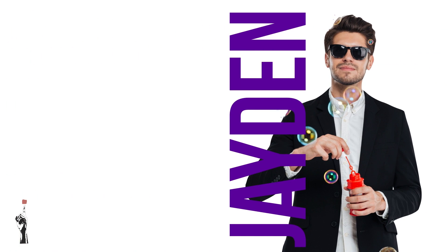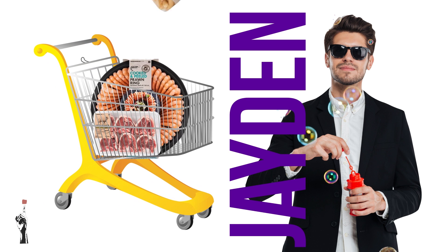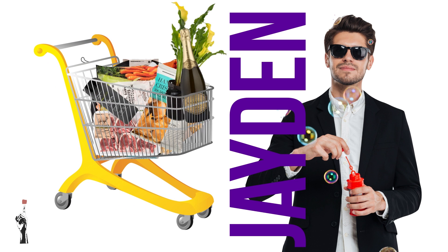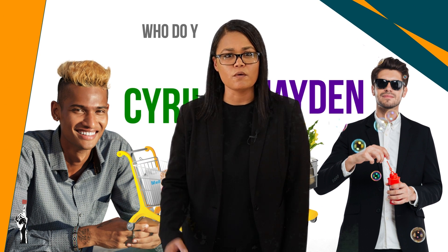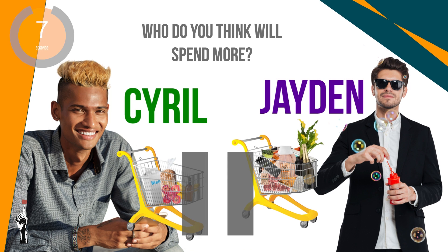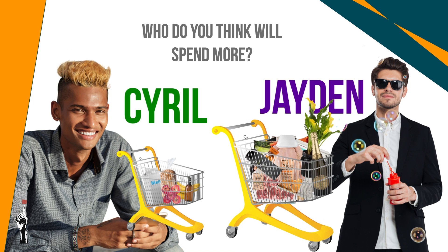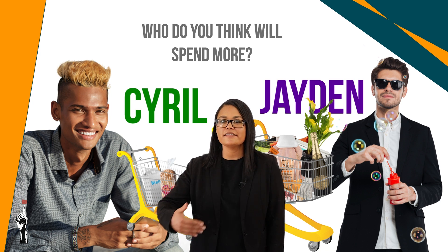His friend Jayden, on the other hand, doesn't plan ahead at all. He goes to the shops and walks through all the aisles and puts everything he wants in his basket. Who do you think is likely to spend more — Cyril or Jayden? Jayden will most likely spend more money at the store because he doesn't work according to a budget.